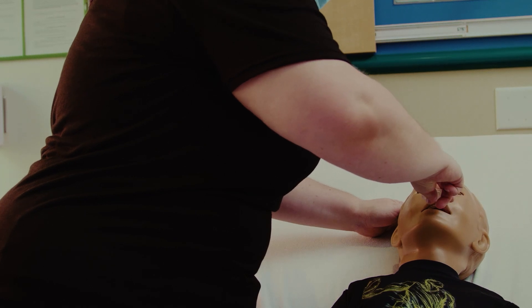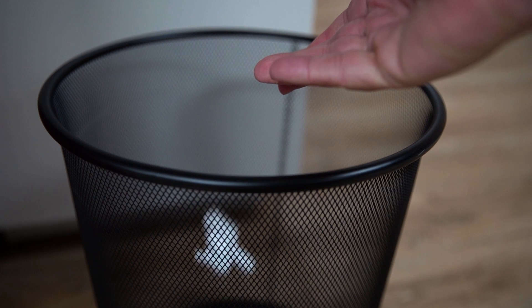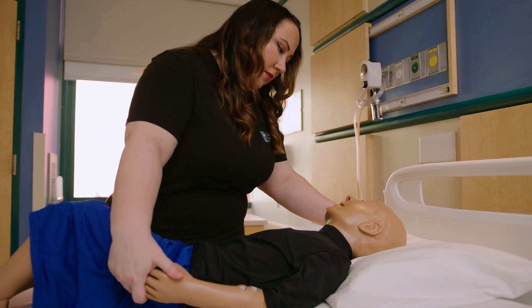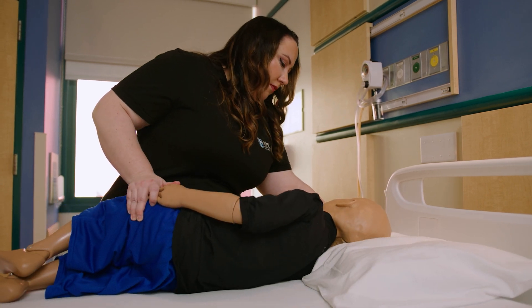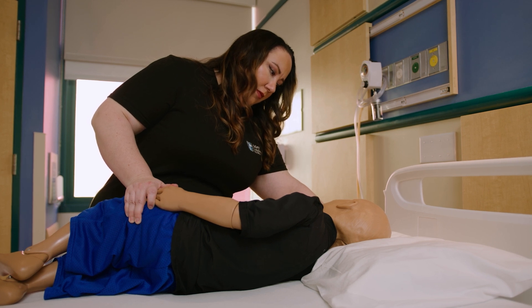Remove Valtoco from the nose and throw away the nasal spray device after each use. Make note of the time the dose was given. If giving the 15 milligram or 20 milligram dose, repeat the previous steps and use the second device in the other nostril to give the full dose as prescribed by your doctor. After giving Valtoco, stay with the person and watch them closely. Keep or move the person on their side facing you so that you are able to watch them.